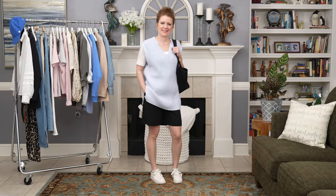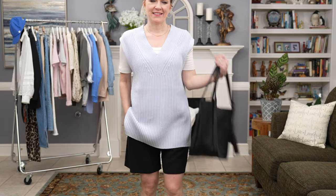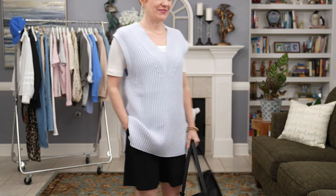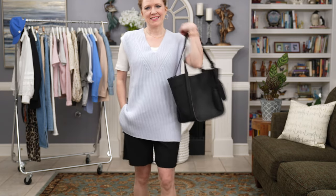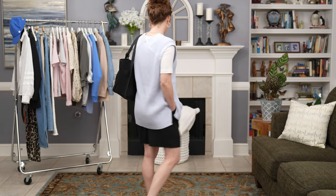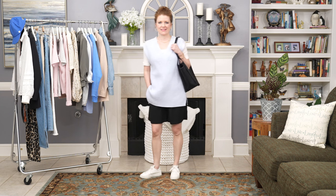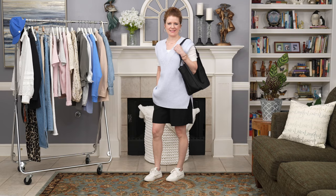This next outfit is styled with a sweater vest. I didn't include it in the first video, but it looked really good proportionally with the shorts because it created a two-thirds to one-third ratio on my body, even though it's a little oversized. I layered it over the white t-shirt, threw on some sneakers and my favorite earrings, and was ready to go. This is an outfit I'd wear on the daily — it keeps me happy and comfortable.